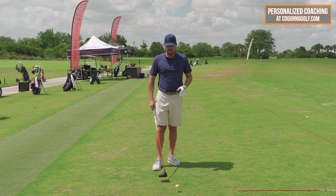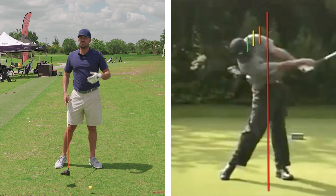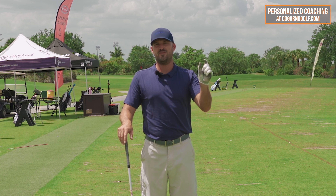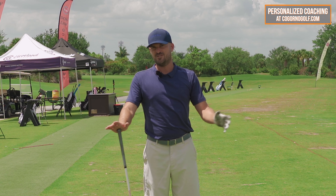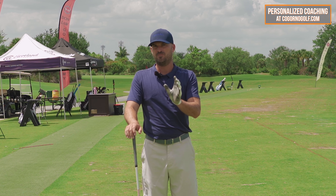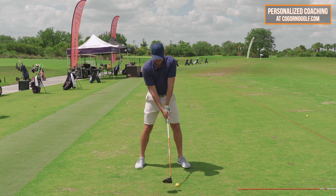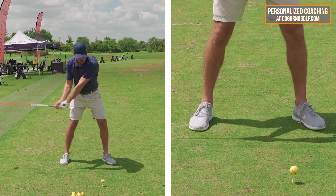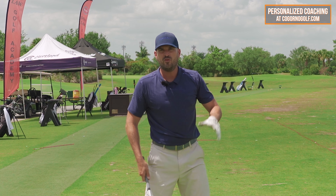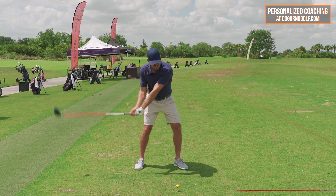So there we saw the Tiger example. I like to pull up the Tiger driver example because he's the best driver of the ball during that period ever. Are we all going to be able to swing exactly like that? No, of course not. But he serves as a nice model. And you saw exactly there the main key that would enable him — and us — to get that club head working level to the ball or even slightly up on the way through.